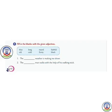Now students, let's discuss Exercise B. We have to fill in the blanks with the given adjectives. You have to select the correct word from the given box. Number 1: The blank weather is making me shiver — what can make you shiver? Cold. So we write 'cold' here. Number 2: The blank man walks with the help of his walking stick — it can be an old man, so 'the old man walks with the help of his walking stick'.